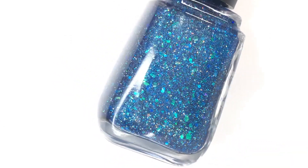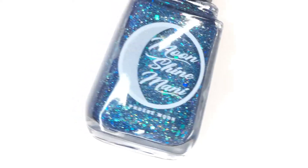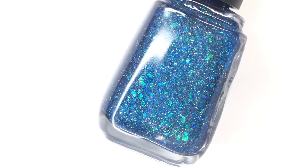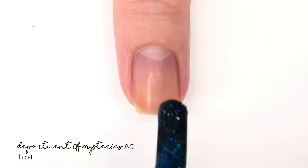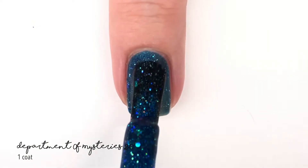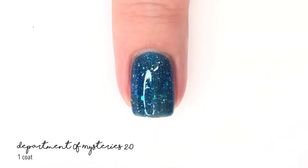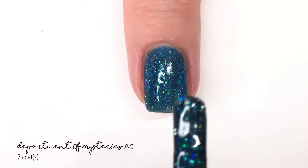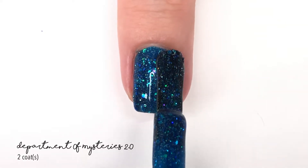Welcome back to 25 Sweet Peas! Today I'm swatching a new Moonshine Manny polish — their July Polish Pickup shade releasing July 3rd through the 6th on the Polish Pickup website. This month's shade is called Department of Mysteries 2.0, described as a rich green-leaning sapphire linear holographic with shifting chameleon flakies that move from teal to blue to violet, along with a blue hollow flakey, an aquamarine hollow, an iridescent blue glitter, and a dusting of scattered silver hollow.